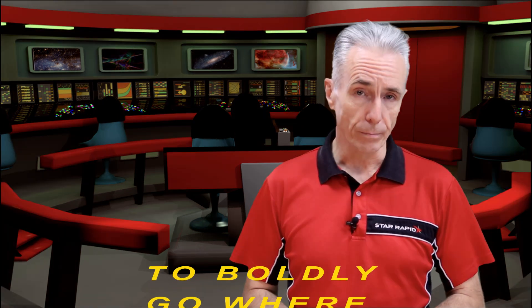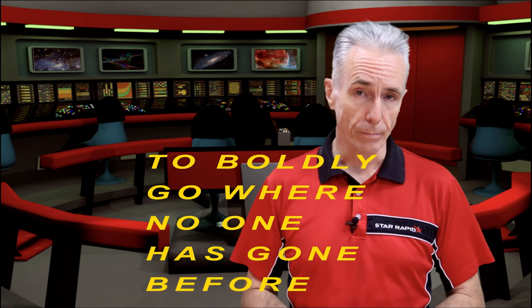Now, to boldly go where no one has gone before. No, that's Star Wars, mate! How did this guy get the job?